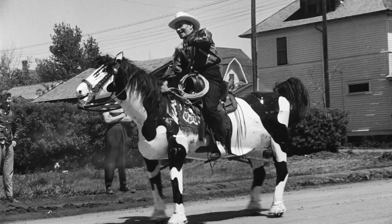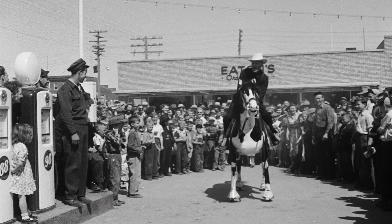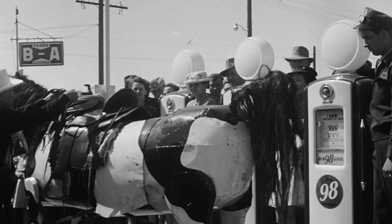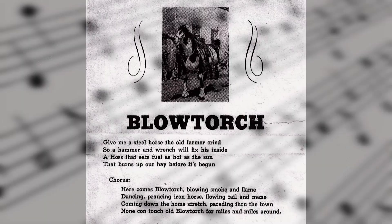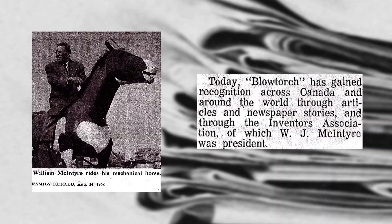Over the years, Blowtorch would go through several aesthetic transformations and was a common entry in local parades in the 1950s and 60s around Swift Current, with several out-of-town appearances at the International Trade Fair in Toronto and the Grey Cup Parade. Blowtorch became a household name, creating excitement for all ages locally and worldwide, spurring interest from Reader's Digest and Time magazine. There was even a song written in Blowtorch's honour and it was rumoured to have caught the attention of Walt Disney, further transcending Blowtorch from a mechanical invention into the world of pop culture and folk art.